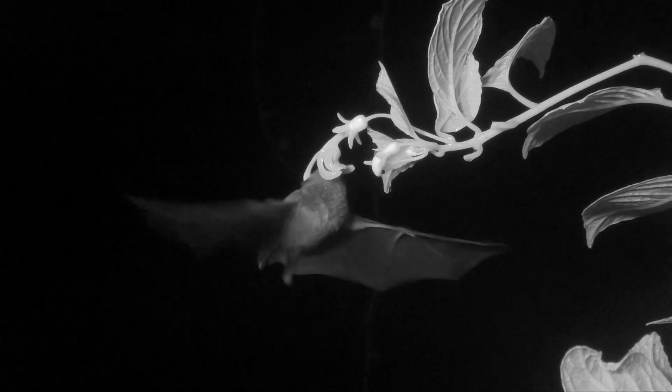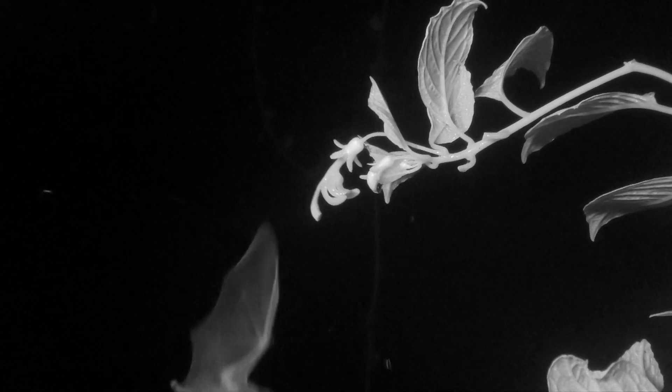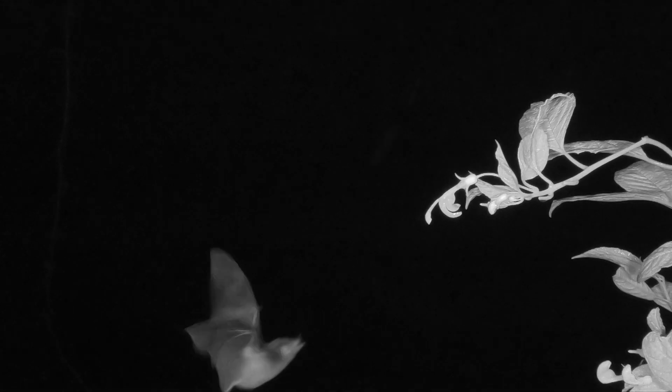This long-tongued bat inhabits a Costa Rican cloud forest at 1,500 meters, which is cold, windy, and wet. So a shot of sweet nectar is vital for its survival.